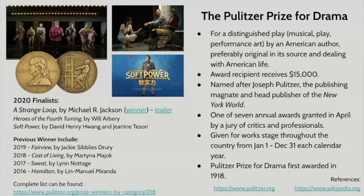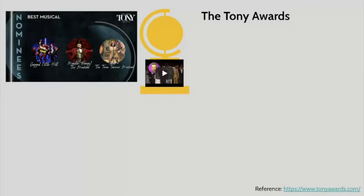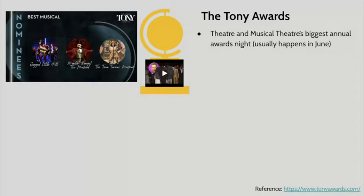The next award we're going to talk about is the Tony Awards — probably the biggest, most famous of the theatrical awards, at least the most famous in America. It is theater and musicals' biggest annual awards night, and it usually happens in June. This year, though, with the coronavirus and COVID shutdown, the awards have been pushed back, and we still don't know exactly when the awards ceremony will be, but it will be sometime before the end of the calendar year.